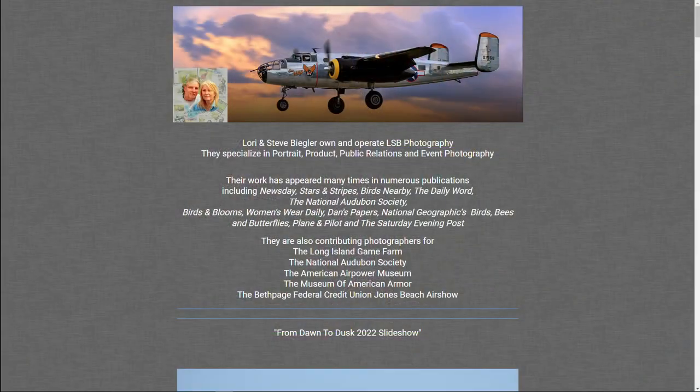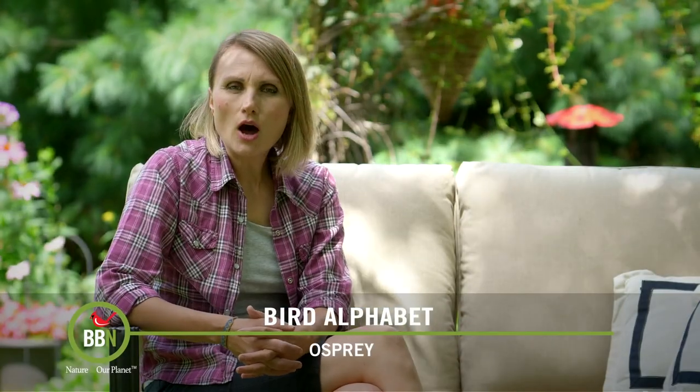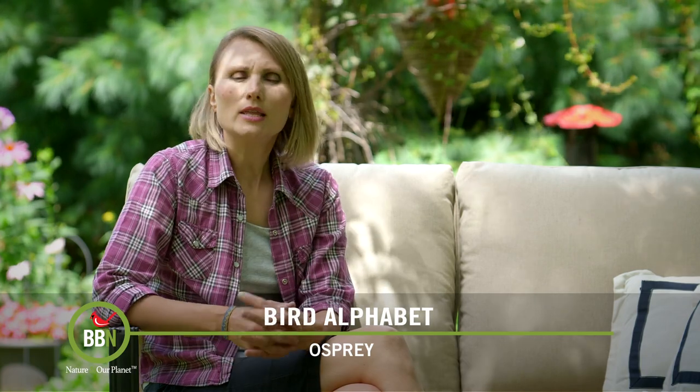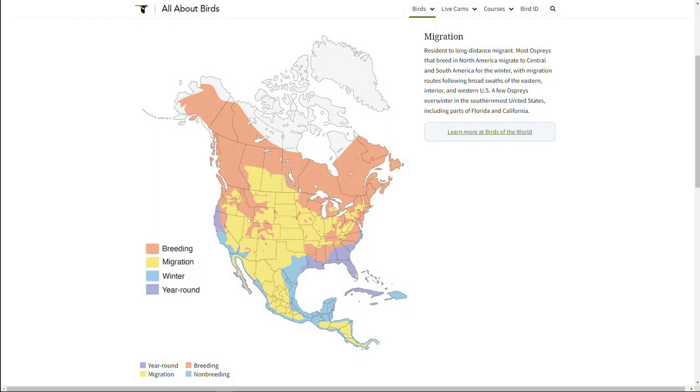Before I tell you all about ospreys, I wanted to say thank you to Steve and Lori Bigler from LSB Photography — they contributed all the osprey pictures in this segment. Did you know that ospreys are not merely North and South American birds? They live pretty much all over the world. Northern populations are migratory, so here in Canada we only see them in the summer — I guess fishing is not that easy here in the winter.